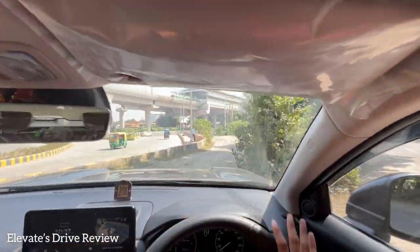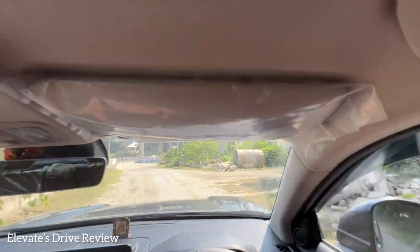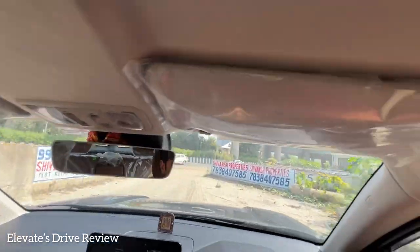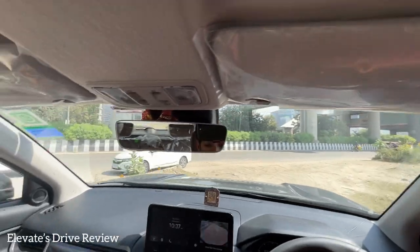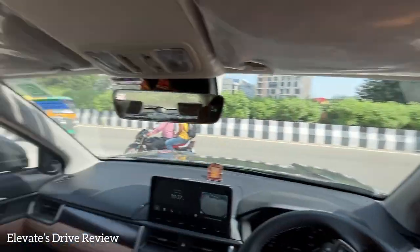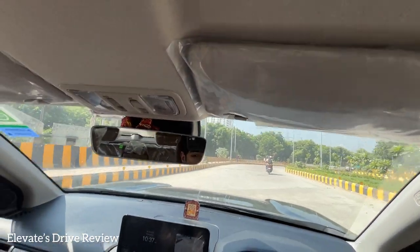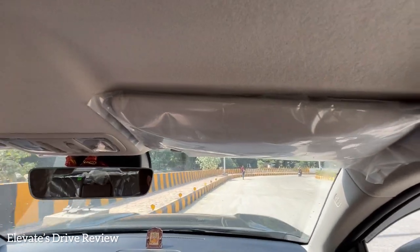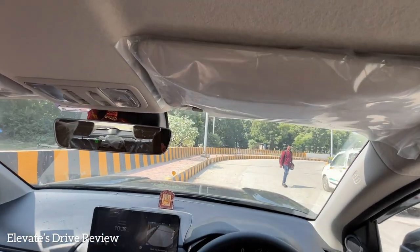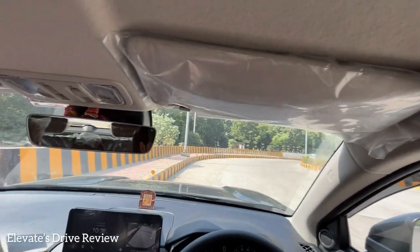The Honda Elevate handles light off-roading easily with its ground clearance. It would be amazing if there were an all-wheel-drive variant. But with the 1.5 litre iVTEC engine, it's pure grunt, pure power — no turbo, no asthma. This engine feels very good to drive. Now let's get into the Skoda Kushaq and see if it's better to drive with its smaller engine, and if there's truly no replacement for displacement.